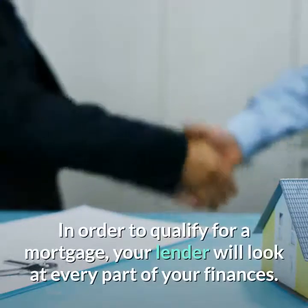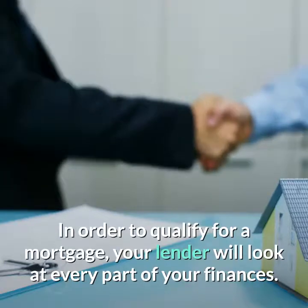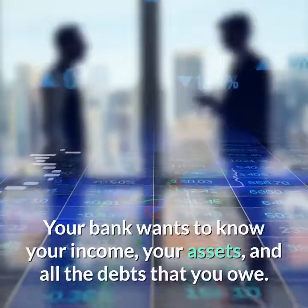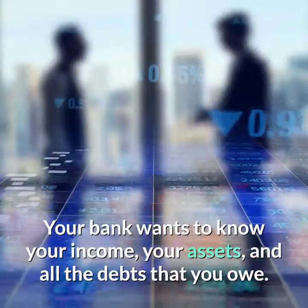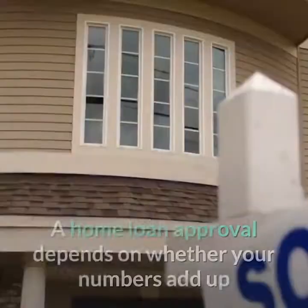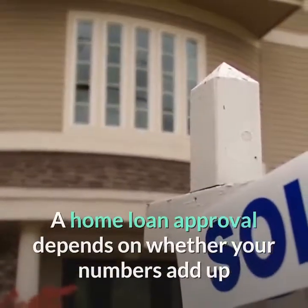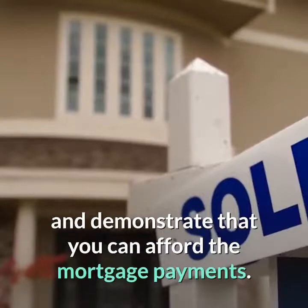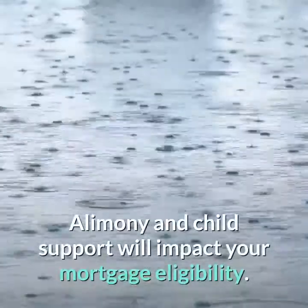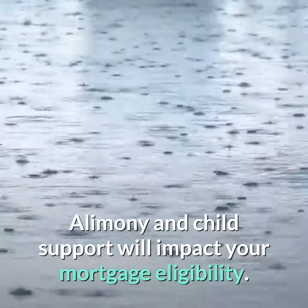In order to qualify for a mortgage, your lender will look at every part of your finances. Your bank wants to know your income, your assets, and all the debts that you owe. A home loan approval depends on whether your numbers add up and demonstrate that you could afford the mortgage payments. Alimony and child support will impact your mortgage eligibility. Here's how.